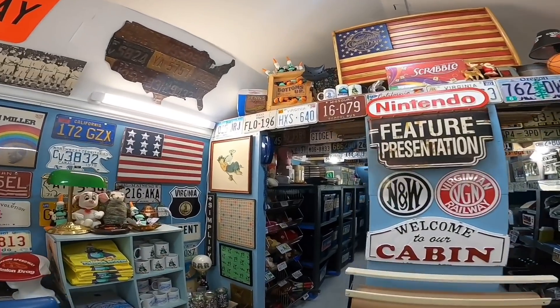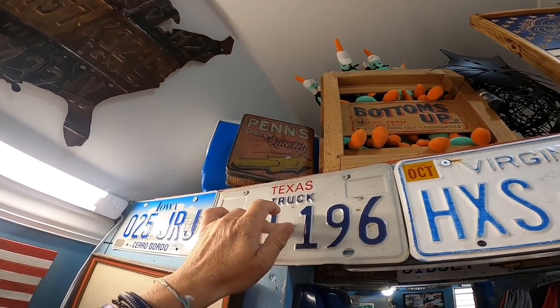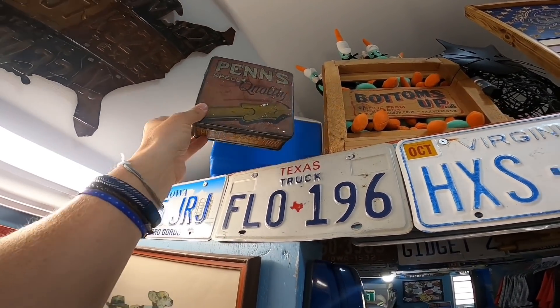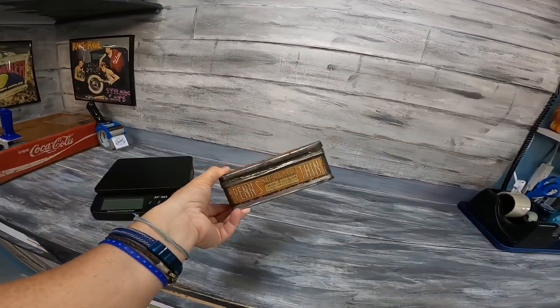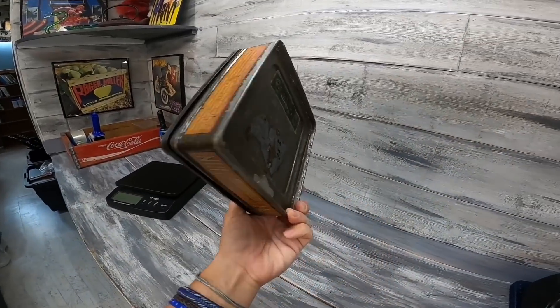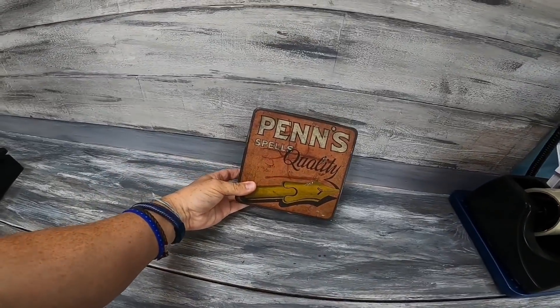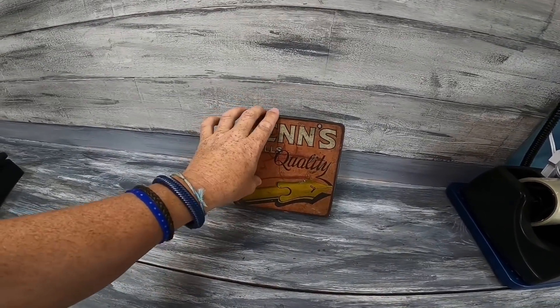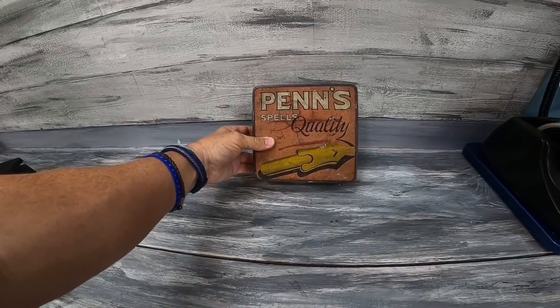This first sale I just cannot wait to get edited. It's a Penn's Quality Tobacco tin — wasn't in perfect condition but the hinges are all working. I picked it up for maybe a buck or so. I knew it wasn't going to sell for much, but I just had to have it. Sold for $10 plus shipping.